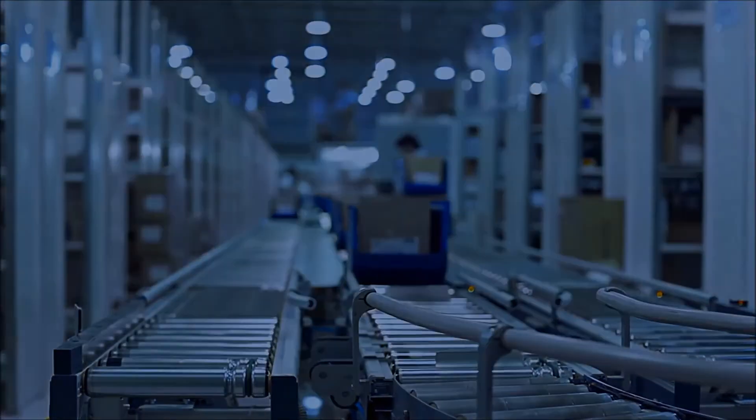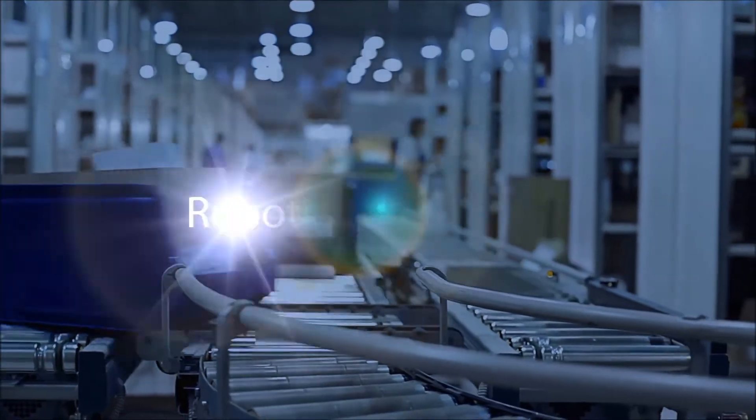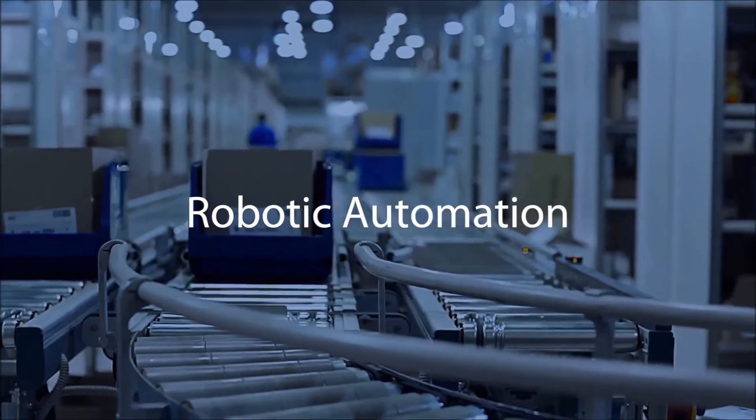If you're involved in manufacturing or packaging, you know that implementing and maintaining a robotic automation solution is no small task.